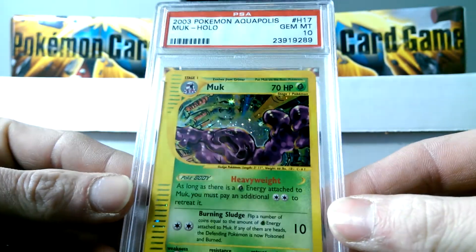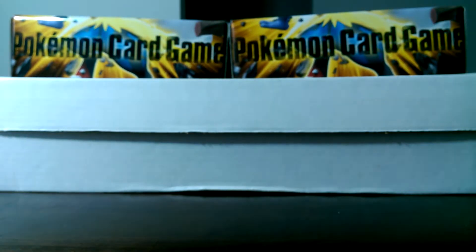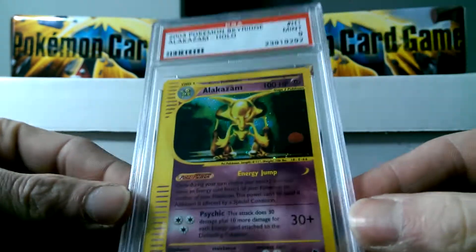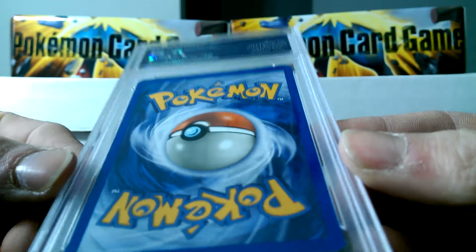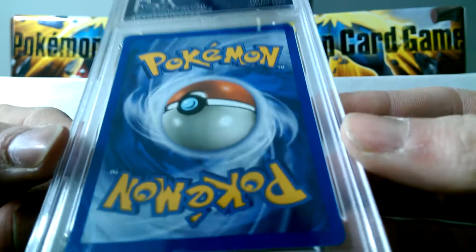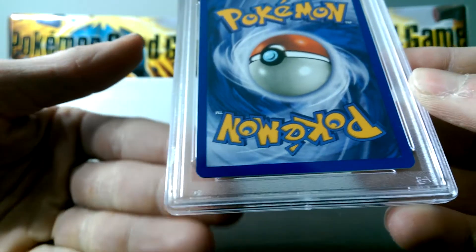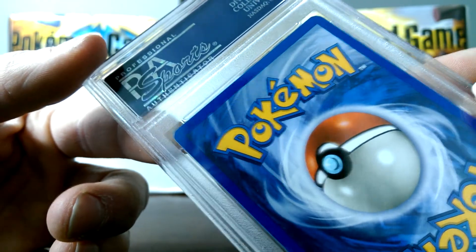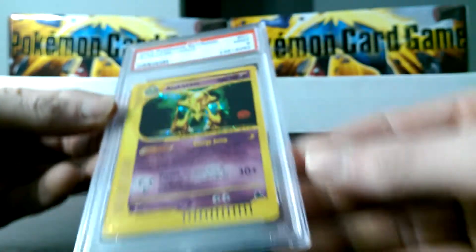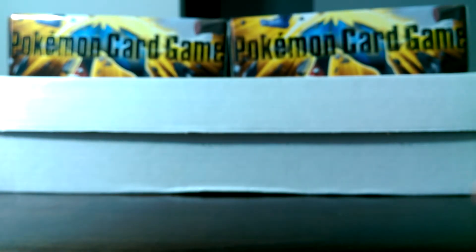We got the Muk from Aquapolis, Gem Mint 10 — pretty cool looking card, coming at you with those big mucky hands. I was very sad to see this Alakazam card come back a 9. I don't know exactly why it got a 9 — I thought the card looked perfect. It couldn't be from just this one little speck of white right there. This card's quite difficult to obtain in a 10, and I'm still going to be looking for it.